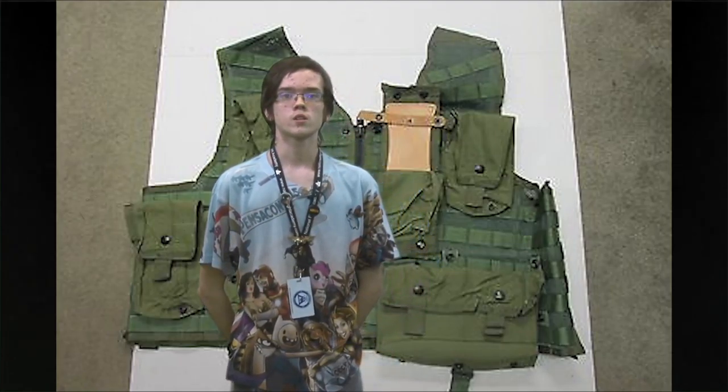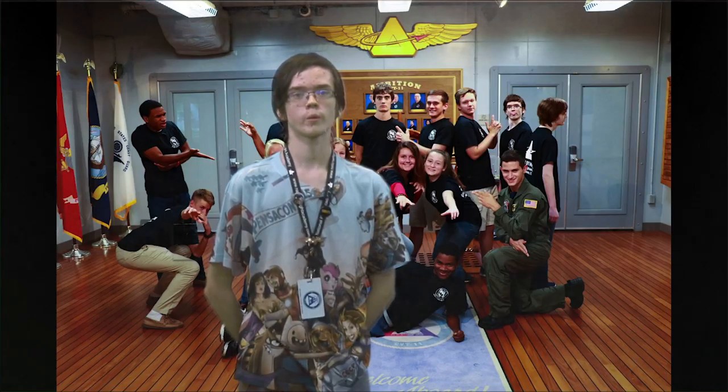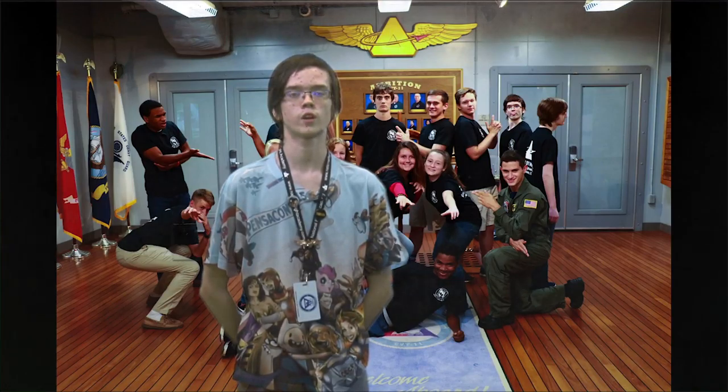After that, it was squad activities. Squad activities typically involved going to the Navy Museum or to Hangar Bay 1. One of my favorite squad activities was where we went to the air traffic control tower on base and got to go up to the top and see them land a plane.